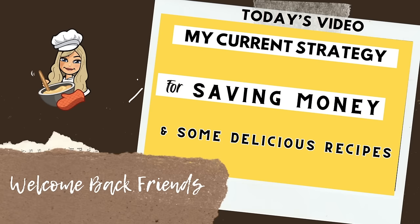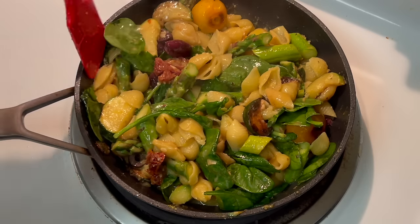Hey friends, thanks for tuning in. Today I thought I would share a few tips on my newest strategy for saving money on groceries. And I'm also going to show you some low-cost meals that I've been making.